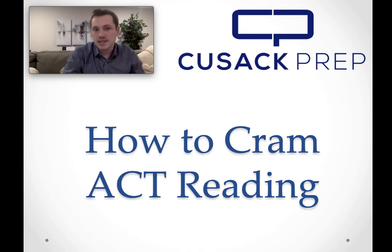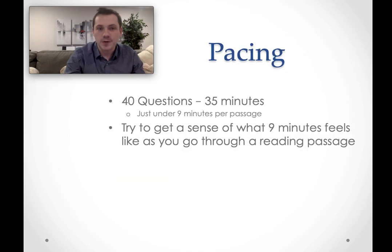When cramming for the ACT reading section, the first thing you're going to want to focus on is your pacing as you take a practice test. The reading section is 40 questions and about 35 minutes, and you have just under nine minutes per passage. You really want to get a sense of what nine minutes feels like as you go through a reading passage, so you avoid running out of time. Having a sense of appropriate pacing before you go in to take the test will be very helpful.